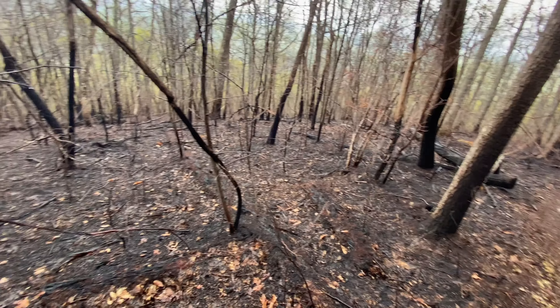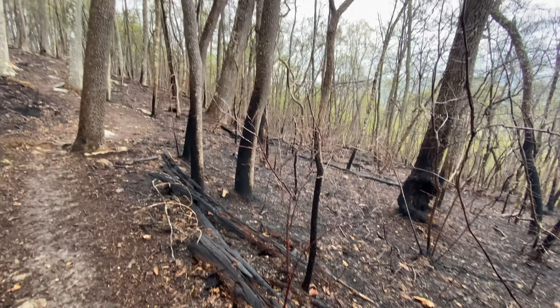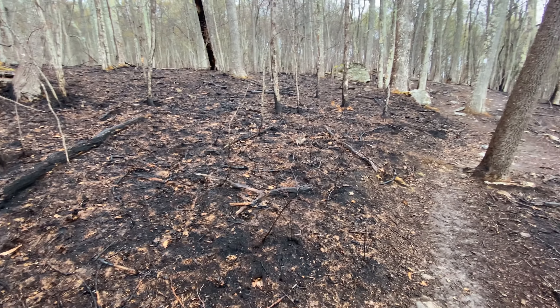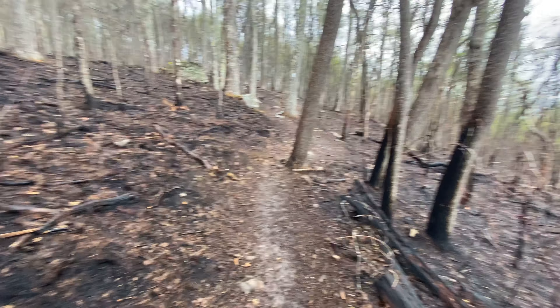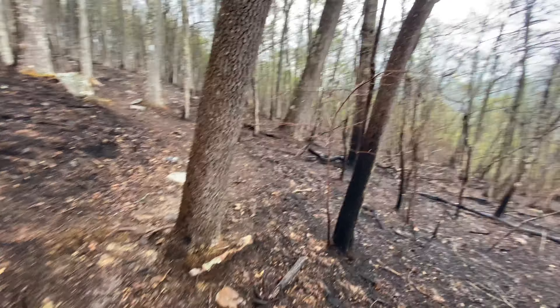Can you see all the black scorch marks? You can smell it still. I don't know if this was a controlled burn at one point recently or if there was a fire. I'm not sure, but it was definitely a fire.